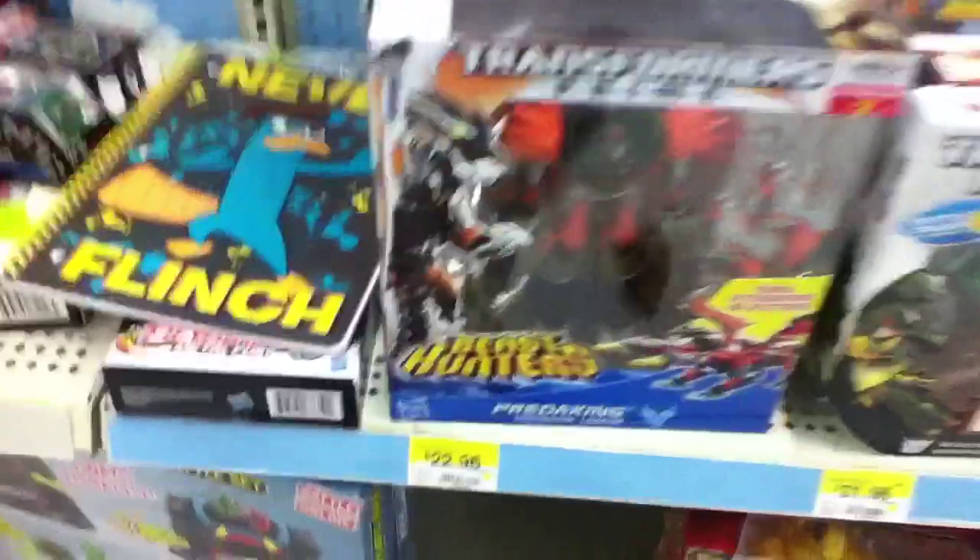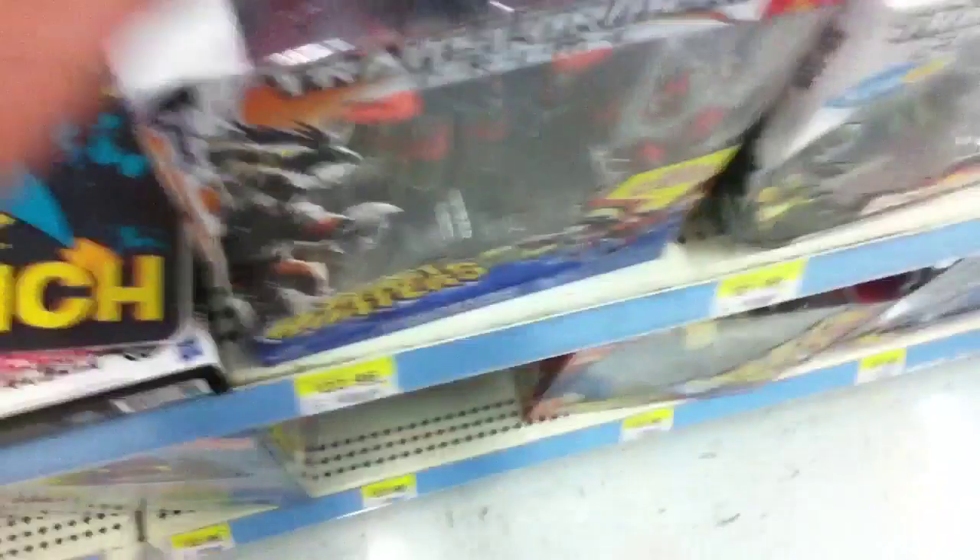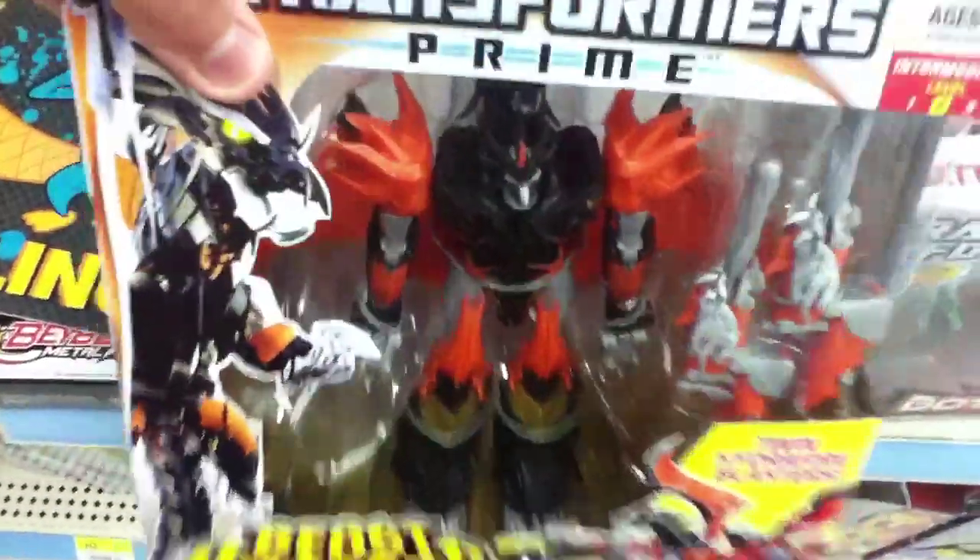What's up guys, it's the Voyager of the Video, and I'm making a toy sightings video today. We're at the Transformers section and they've got Beast Hunters — Voyager's Predaking, they have three of those, and they have one Optimus in the back.